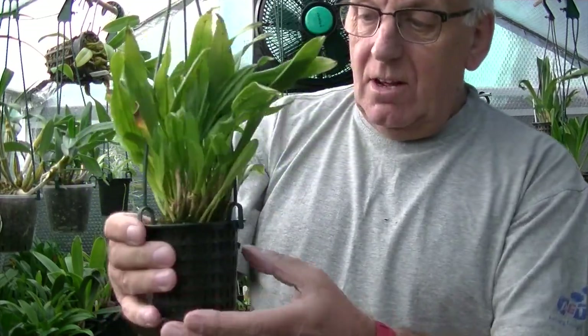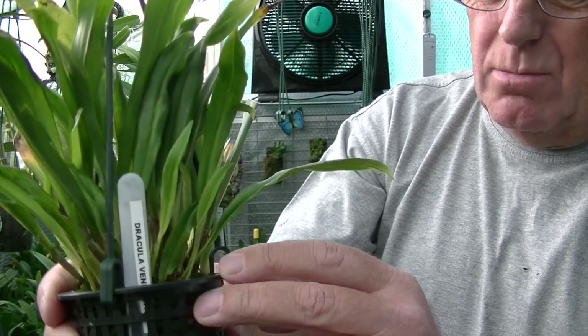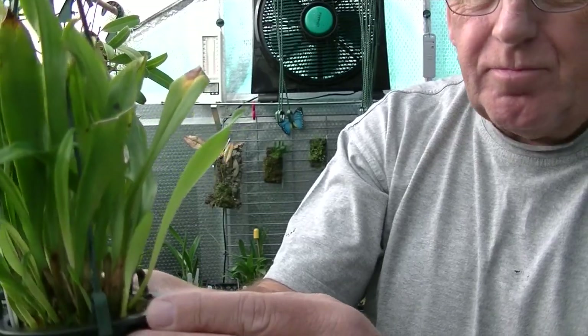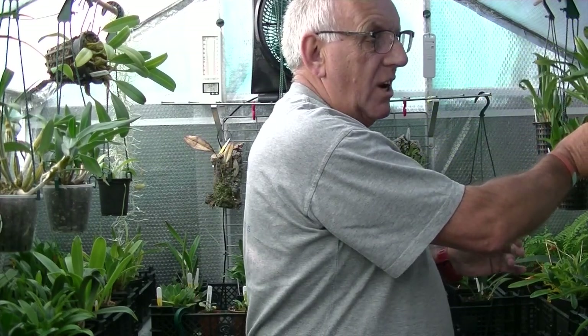Dracula Venifica - again, I've moved it up to the light and I've got a lot of new growths coming now. By reading the books and being old school, it's not necessarily true that they have to be in the coldest part of the greenhouse with high shade. That's proved it - I've got all this growth coming on. Don't always believe what you read in books. And don't forget, this is how I grow my Draculas - I'm not telling anybody this is the way to grow them.